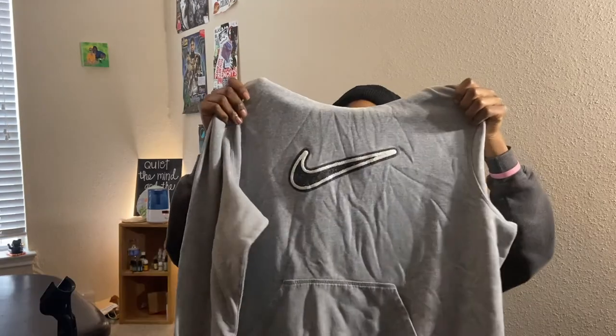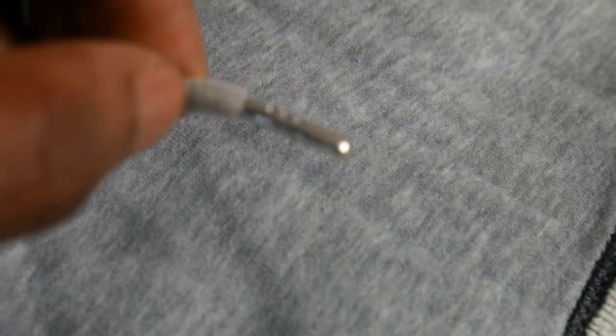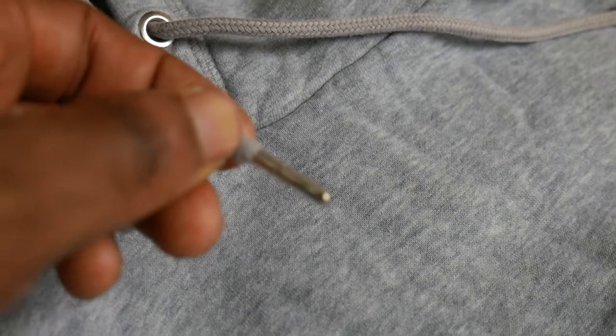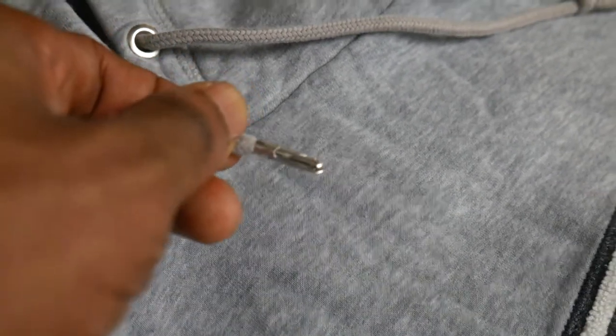The next thing I found was a Nike chenille hoodie. This hoodie is pretty much a basic Nike check, but the check is embroidered in a way that raises off of the hoodie. Also, the aglets — the little tips on the end of the hoodie strings — are made of metal and have little Nike checks etched on them. I thought that was a really cool detail, so I decided to pick it up.